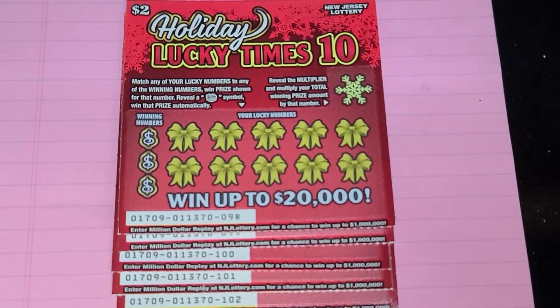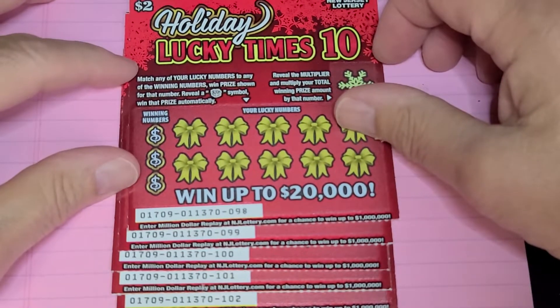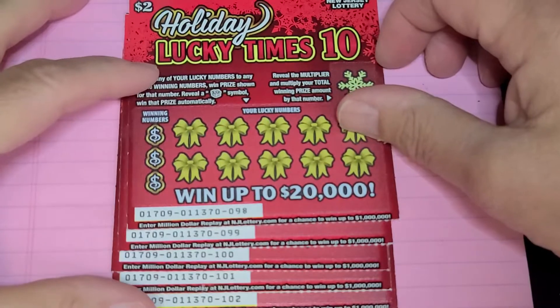Hey YouTube, NJ Scratcher here, and I just want to wish everybody a happy Thanksgiving. I figured I'd just do a couple of tickets here. I'm going to do some $2 tickets — I have five Holiday Lucky Times 10, and I have tickets number 98 through 102.